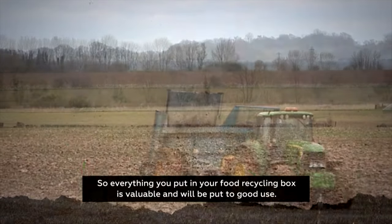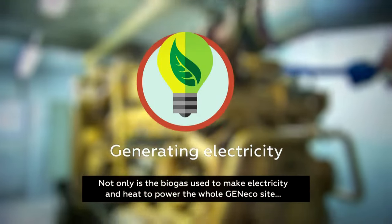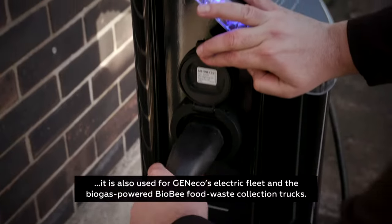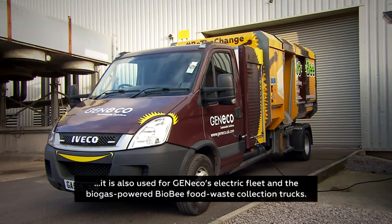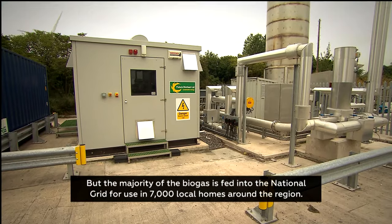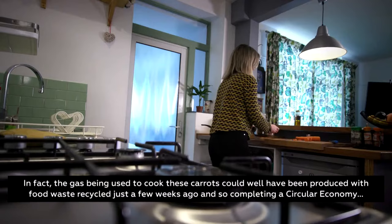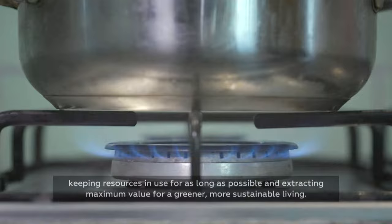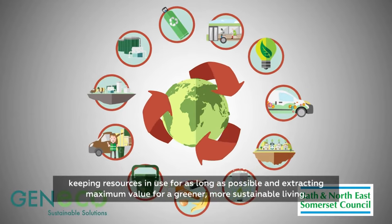So everything you put in your food recycling box is valuable and will be put to good use. Not only is the biogas used to make electricity and heat to power the whole Genico site, it is also used for Genico's electric fleet and the biogas-powered BioB food waste collection trucks. The majority of the biogas is fed into the national grid for use in 7,000 local homes around the region. In fact, the gas being used to cook these carrots could well have been produced with food waste recycled just a few weeks ago — and so completing a circular economy, keeping resources in use for as long as possible and extracting maximum value for a greener, more sustainable living.